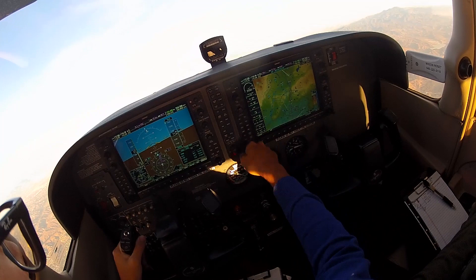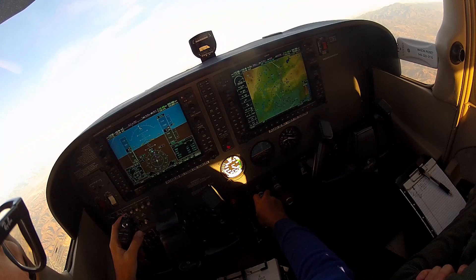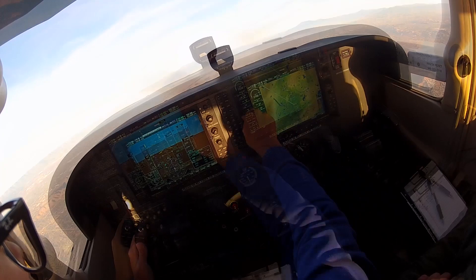S-1442, departure, radar contact, climb unrestricted, maintain 7000. Readback: unrestricted 7000, S-1442. Cessna 38 Delta, altimeter 30.05, Ontario. Readback: 30.05, 38 Delta. Cessna 38 Delta, contact SoCal approach 127.25. Readback: 127.25, 38 Delta, good day.